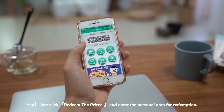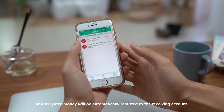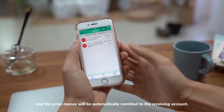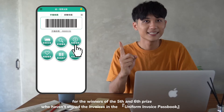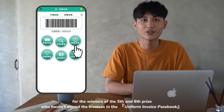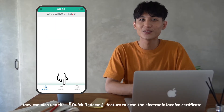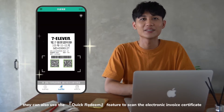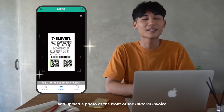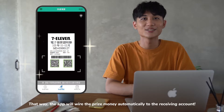Just click 'Redeem the Prizes,' enter your personal data for redemption, and the prize money will be automatically remitted to your receiving account. For winners of the fifth and sixth prize who haven't stored the invoices in the uniform invoice passbook, you can also use the quick redeem feature to scan the electronic invoice certificate and upload a photo of the front of the uniform invoice — the app will wire the prize money automatically to your account.